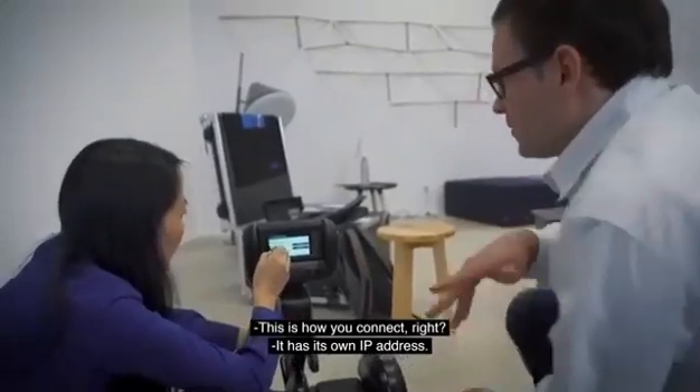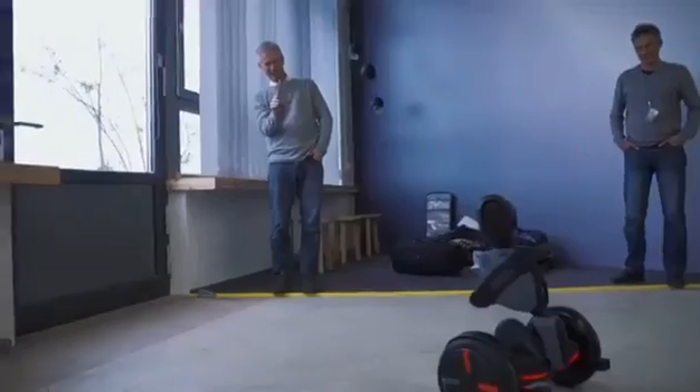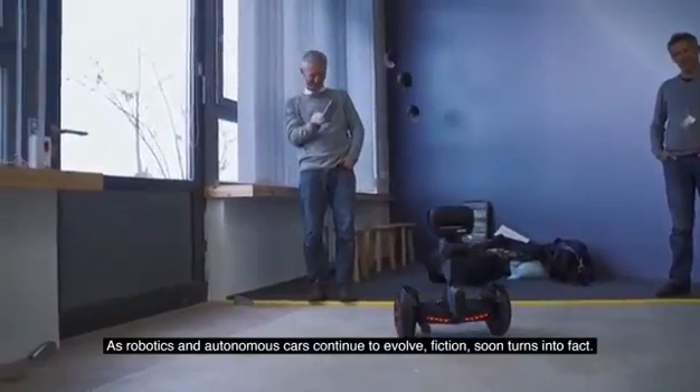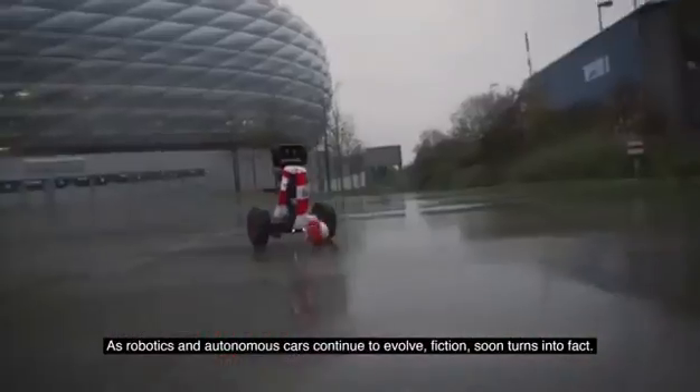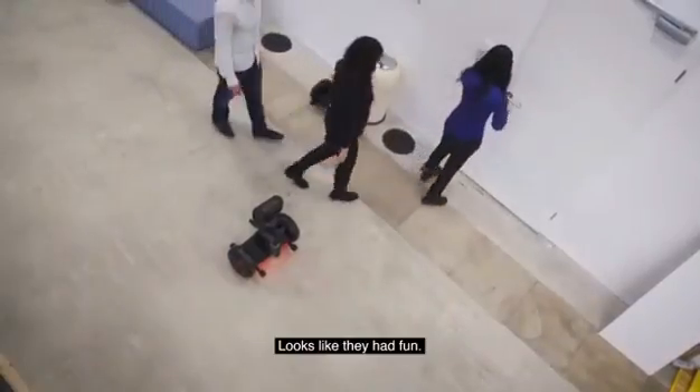It has its own IP address. Come to me. As robotics and autonomous cars continue to evolve, fiction soon turns into fact. It looks like they had fun.